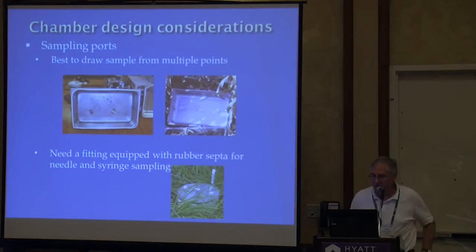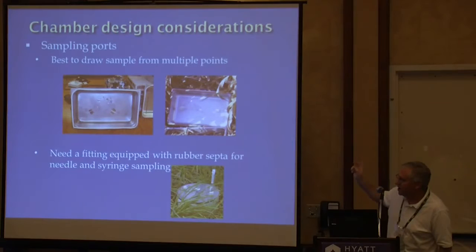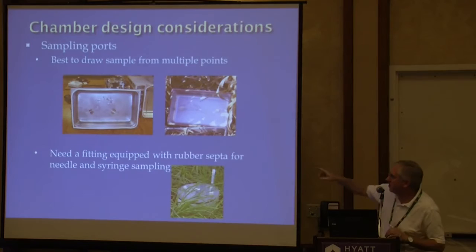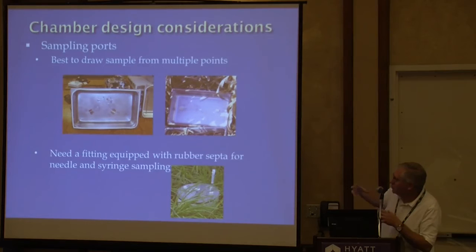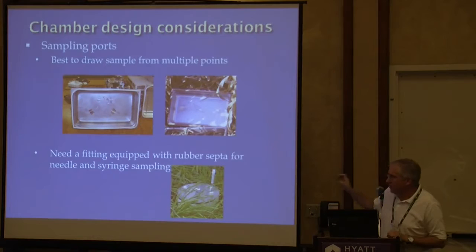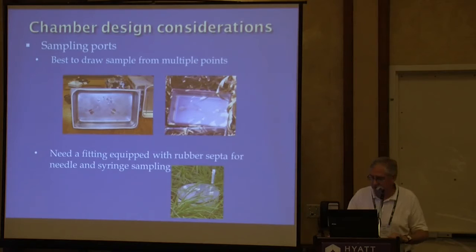Sampling ports: it's good to try to pull samples from multiple locations within the chamber. One design has three or four tubes going into the sampling port. What I do — an idea from the Hutchinson-Mosier design from the 80s — is to perforate the sampling tube so you're pulling sample from different points along its length. It's important not to just have one single hole where you're pulling sample. You also want a rubber septa where you can take a sample with needle and syringe on top.